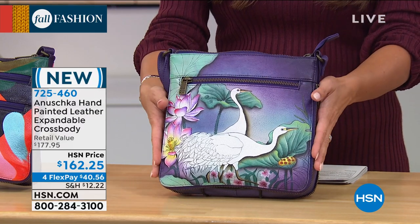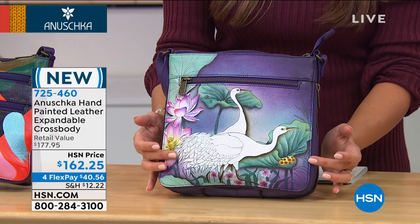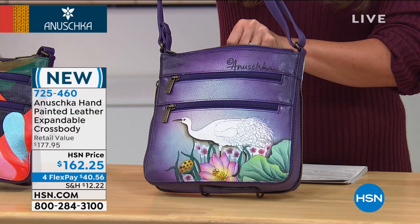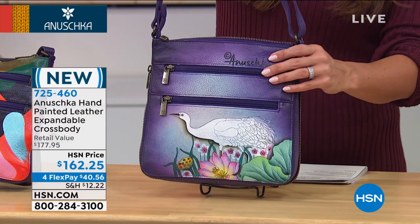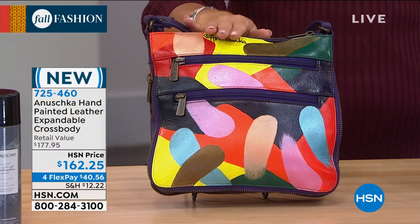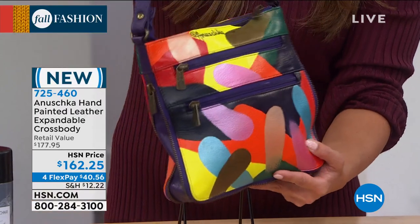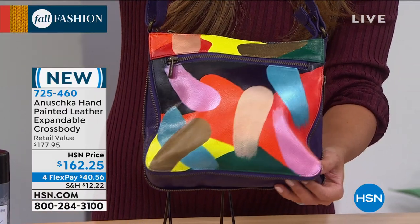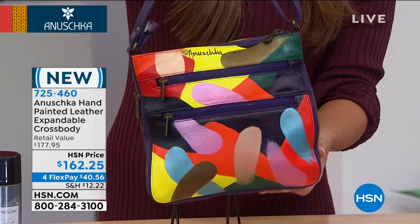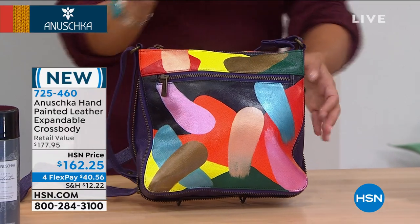We've also got organization on both sides of this bag, and inside it's a deceiving bag — it looks compact but the organization is phenomenal. First design is called Peaceful Garden. If you love the egrets, these graceful birds, lotus flowers, and deep hues of purple — it's kind of like an ombre effect. So unique and conversational, with great pops of color. Here's another very unique one, especially for Anushka — it's called Painterly Palette. It's abstract, the first time we've seen abstract art on one of these bags. Look at the front and back — bits of metallic, pops of champagne and teal and pink and orange and yellow. It's so fun — this would match absolutely any outfit because you have every color under the sun.